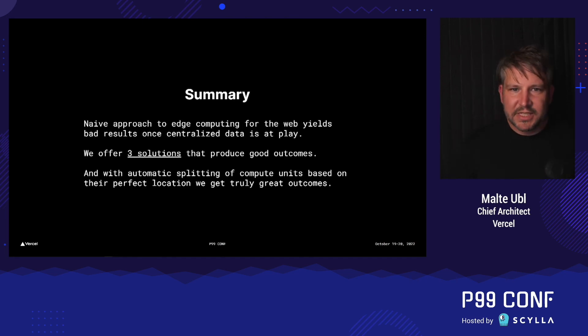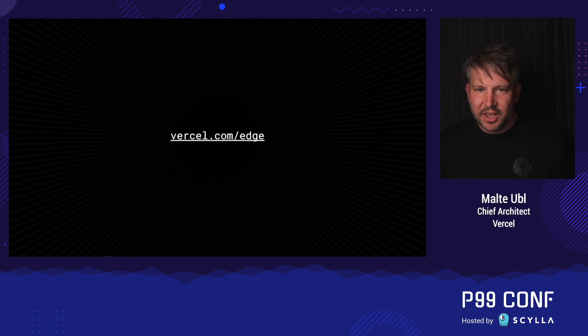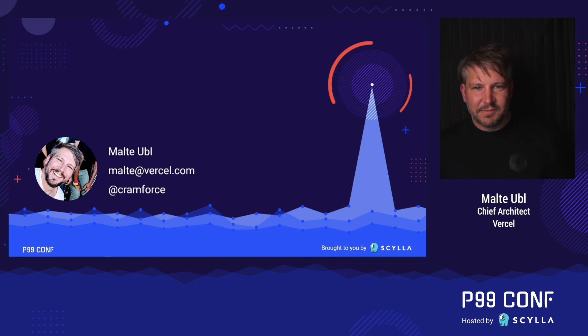So, to summarize: edge computing is exciting, but the naive approach doesn't really yield good results if you have centralized data — which I think is a very common problem space. In this talk, we offered three solutions that can produce good outcomes. Which one you need to use really depends on your particular situation. In particular, the automatic splitting of compute units based on their perfect location is what yields truly great outcomes. You can find out how to do this on our platform at vercel.com/edge. That's all I had today — my name is Malte, you can find me on Twitter under crampforce. Thank you very much.